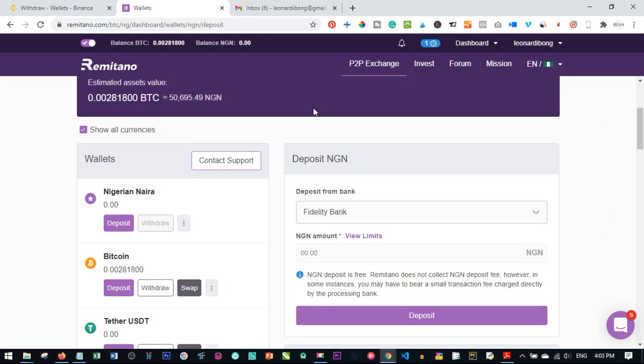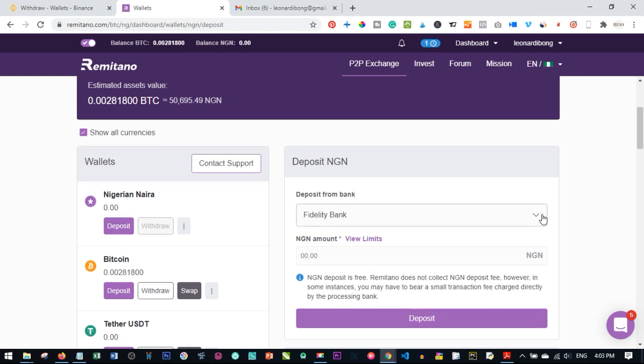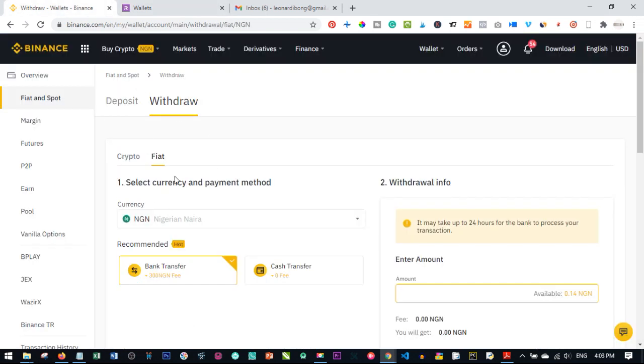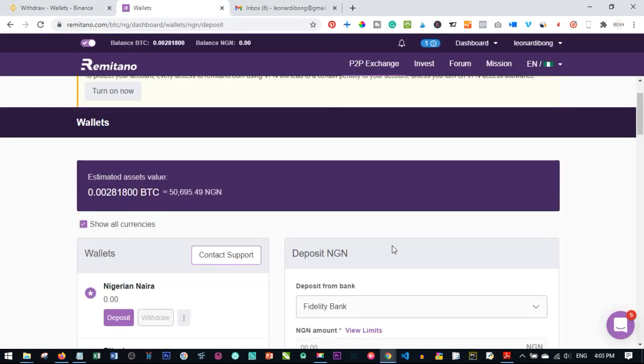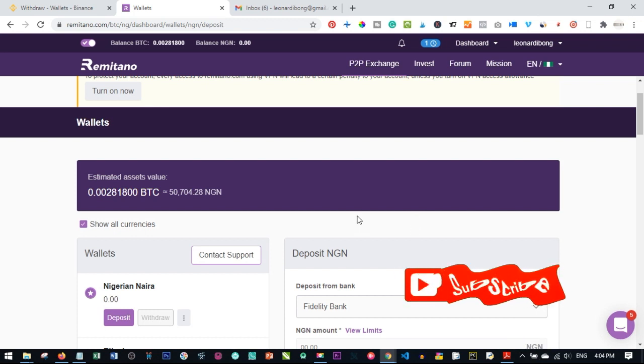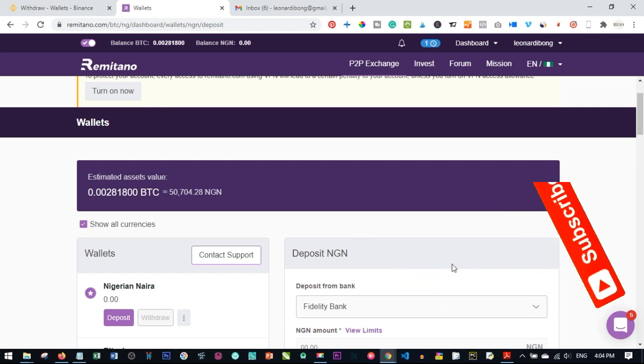Nobody should panic about the Central Bank's restrictions on banks supporting crypto. With Remitano P2P or Binance P2P, and even your credit or debit card on Binance, you can transact with Bitcoin seamlessly. If you're new to the channel, please subscribe and hit the notification bell. Links to join Remitano and Binance are in the video description. See you in the next video.